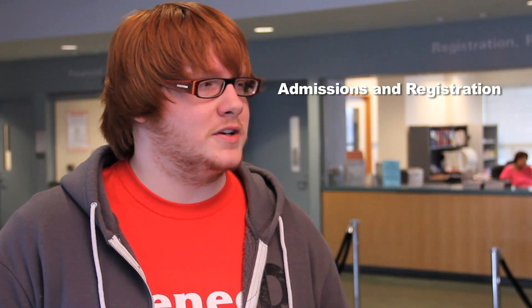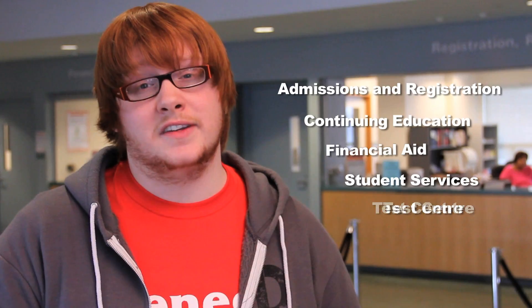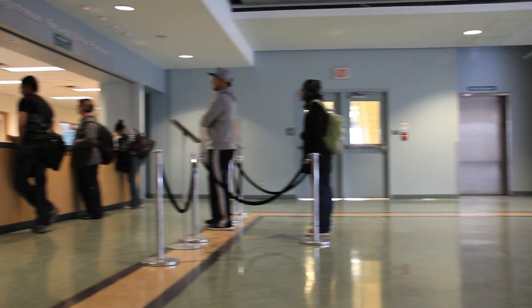And then I'd concentrate on the interior. The first thing I'd do is make sure that all major services like admissions and registration, continuing education, financial aid, student services, and the test center are all near the front door. That way, first-time visitors don't have to hunt around for them.